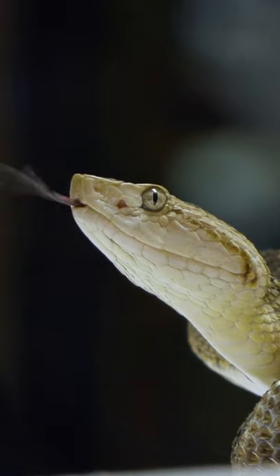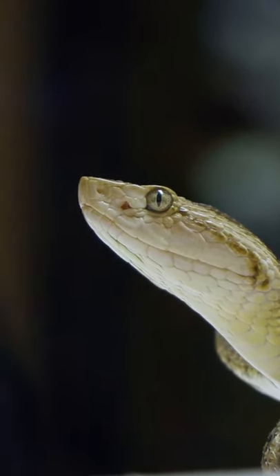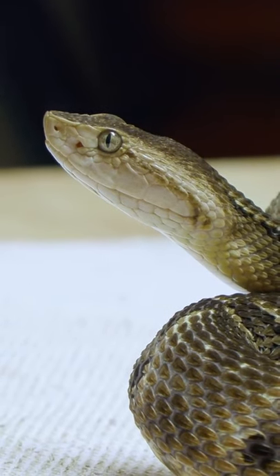Okay, so Carl, at this point the snake is looking right at us. I feel like it's probably a good point to milk this snake. What's this process gonna look like? Fer-de-lances can be really flighty snakes.